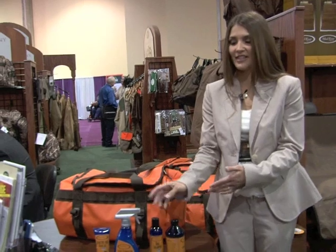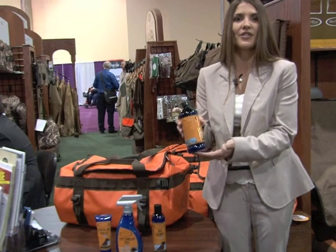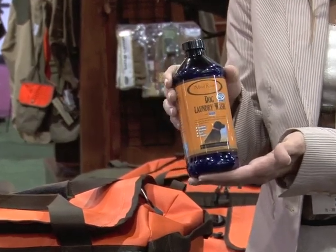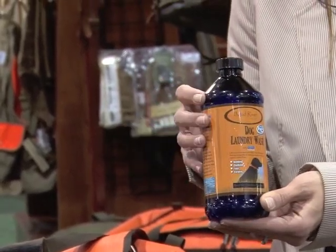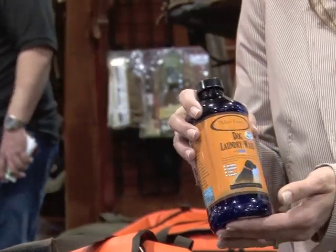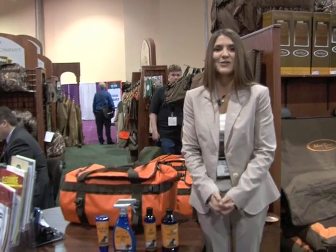The last item in this line is the laundry wash. It works well with older dogs or puppies who are prone to accidents. It's got silver in it, and it's antifungal. It's 100% free of fabric softeners and detergents, so it's not going to get into their bedding and cause them to have skin problems. This is the SilverScent line, and we hope you can use it.